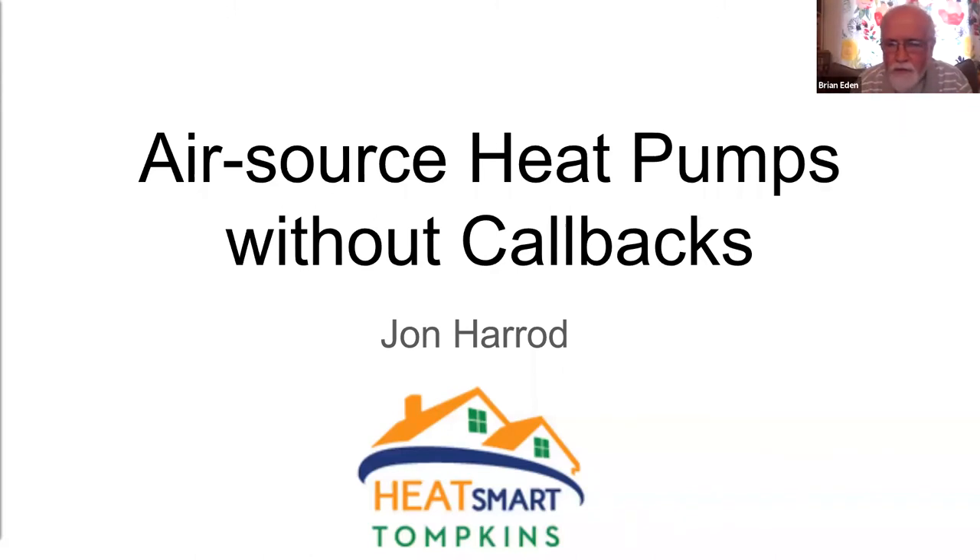Thanks, Conrad. HeatSmart Tompkins is committed to achieving New York State's greenhouse gas emissions reduction goals by actively promoting energy efficiency and beneficial electrification. Today's webinar is the culmination of a two-year development process. Thanks to both Conrad and John for their help. This transition away from fossil fuel systems requires a massive build-out of residential and commercial heat pumps, and we also need a well-trained workforce to enable rapid expansion. Today's presentation and Saturday's hands-on workshop will highlight the errors that undermine consumer confidence and how to avoid them.